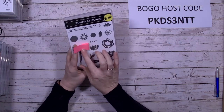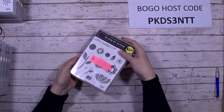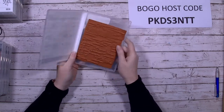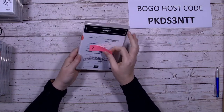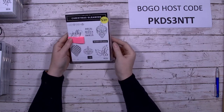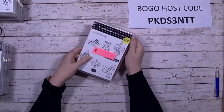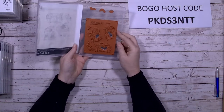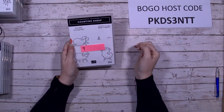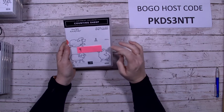Bloom by Bloom is a photopolymer set, been used — a nice set. Birch is a single-layered stamp, quite a nice set — just a single background stamp, great for texture. Christmas Gleaming was a favourite of mine: two or three baubles, holly, 'Merry Christmas,' 'Deck the Halls' — it's cling mount. Counting Sheep — I have the coordinating dies for that one as well, though I hadn't put them together as a bundle, so look out for the dies if you want both.